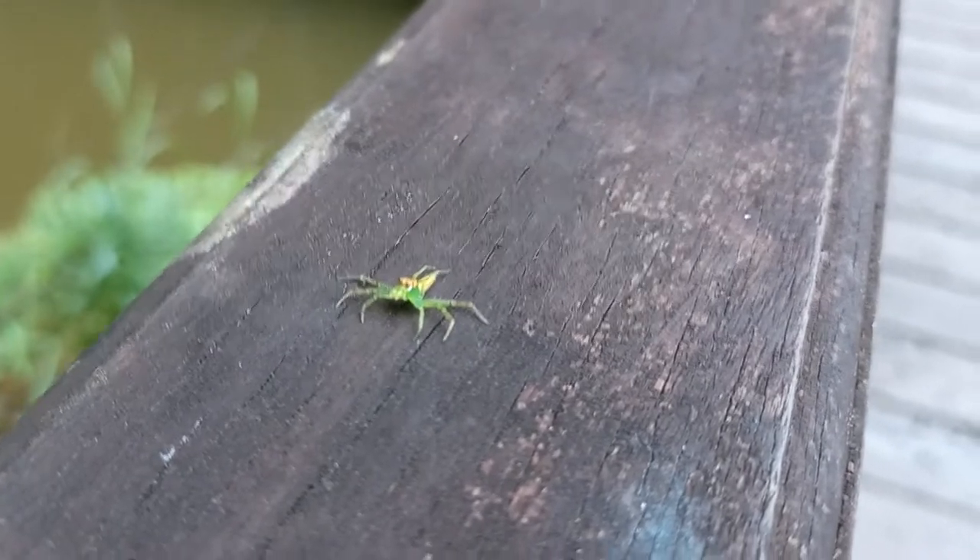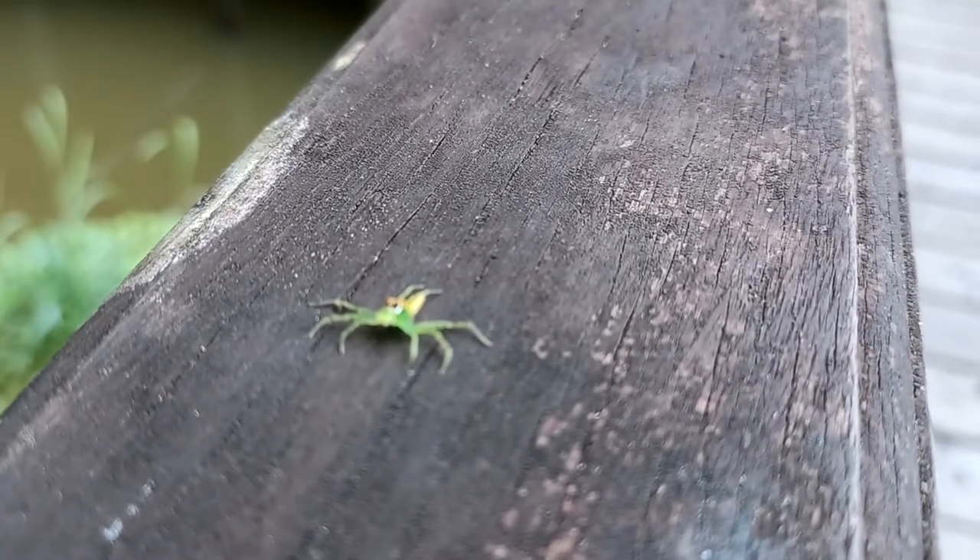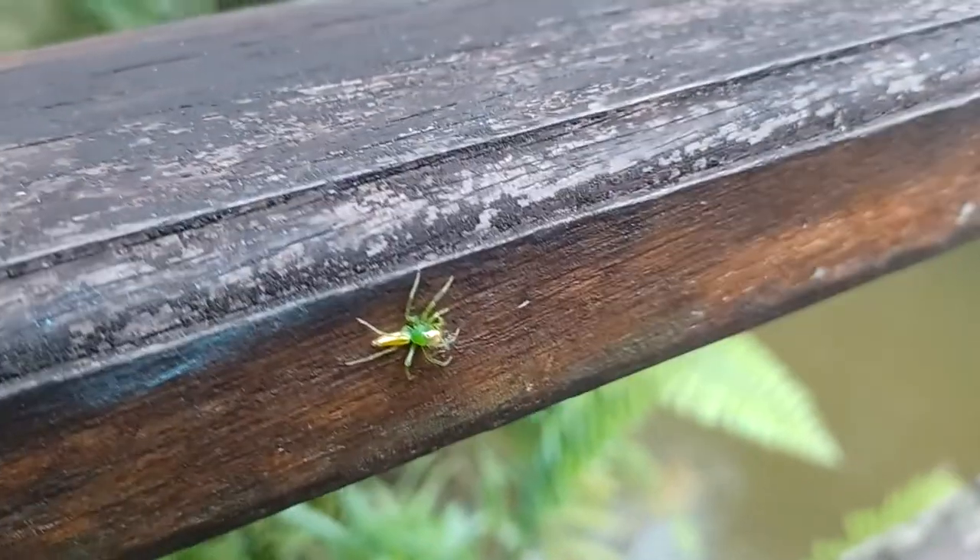Hey little ink spider. This guy really likes posing. And that was a little too much for him.